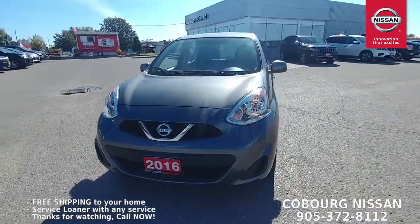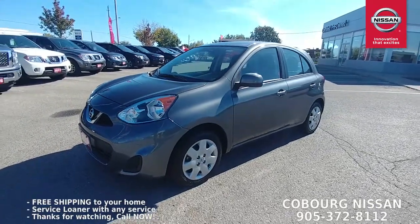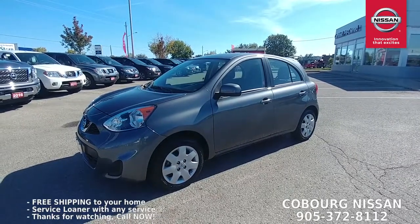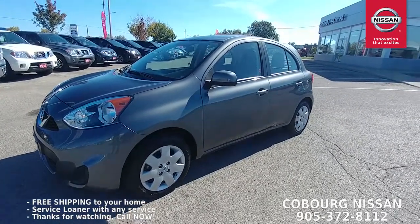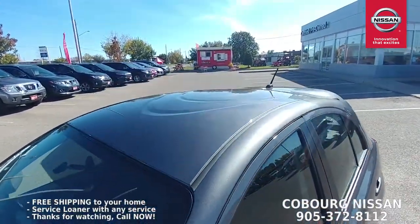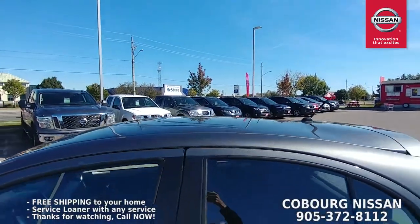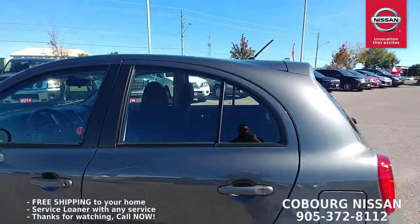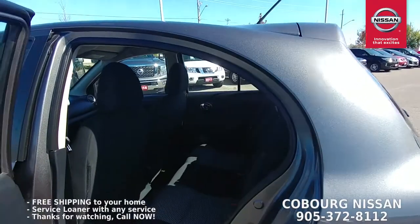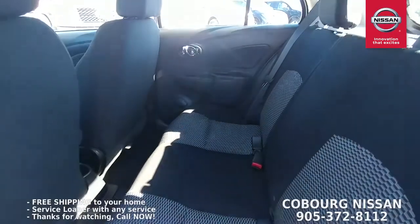The Micra has a 1.6-liter four-cylinder engine with amazing fuel efficiency. Here's another cool fact: the Nissan GT-R and the Nissan Micra share the exact same drag coefficient — aerodynamically they share the same numbers. Part of it is because of this cool little boomerang design in the roof that is not just there to look cool — it is actually part of the aerodynamics of the vehicle, which is also another reason why this does not come with a sunroof.